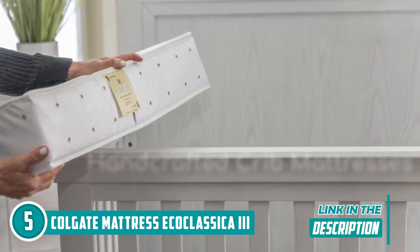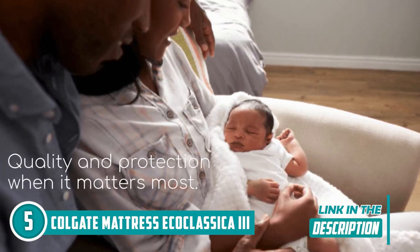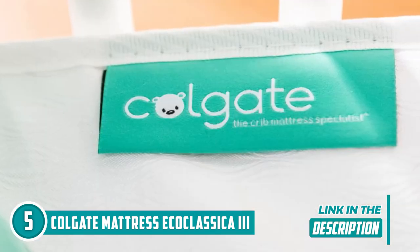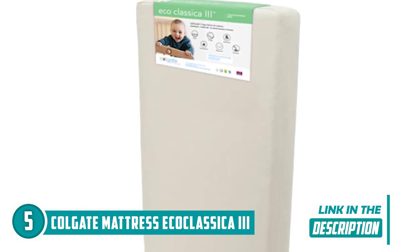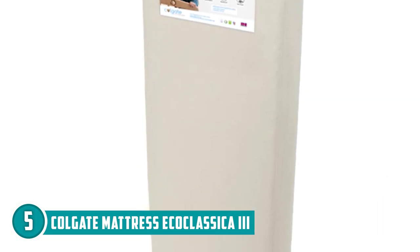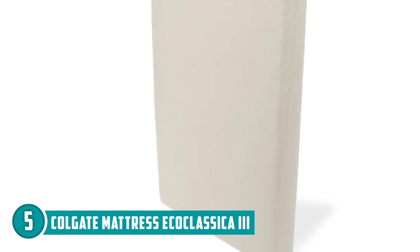Handcrafted in the USA, this mattress boasts a dual firmness designed to meet the specific needs of your baby and toddler. During those precious early months, the firm infant side provides the ideal support for your little one's development, helping strengthen muscles and ensuring a safe, breathable sleep environment. As they grow, simply flip the mattress to the softer toddler side, offering the comfort they need while maintaining Colgate's unwavering commitment to safety.